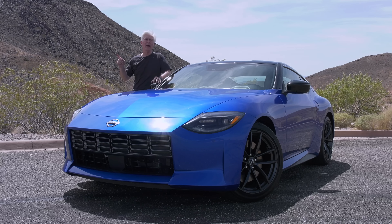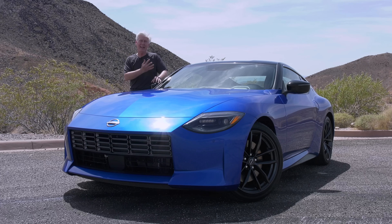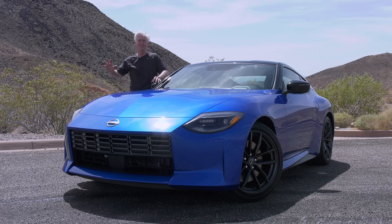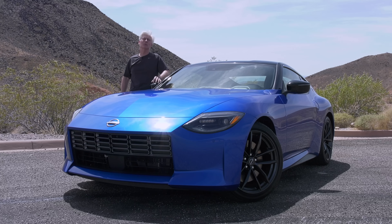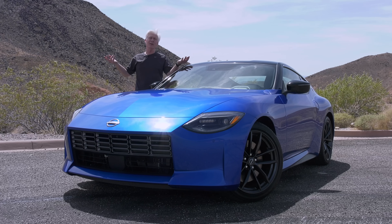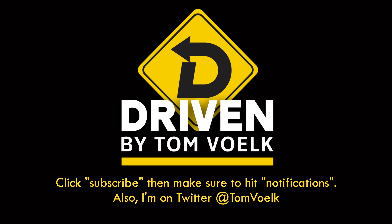One story before I go — you might remember that about three years ago, me and a whole bunch of automotive journalists were invited back to Japan to Nissan's design studios, where we saw everything the car company was going to be doing for the next five years. And this was one of them. It was right in the center of the courtyard in that yellow color — you couldn't miss it, everybody gravitated to it right away. And now I can share with you what it looks like. Pretty cool car. Remember, subscribe to this channel, click notifications, follow me on Twitter. And if you have a question, leave it in the comments and I'll try to get to it. That's Driven — I'm Tom Volk.